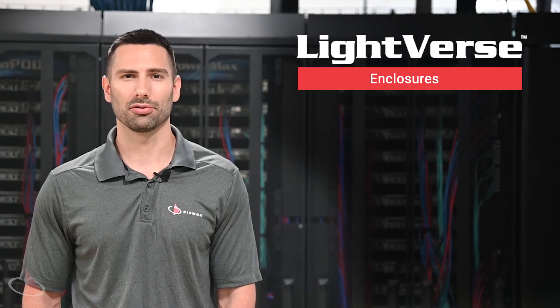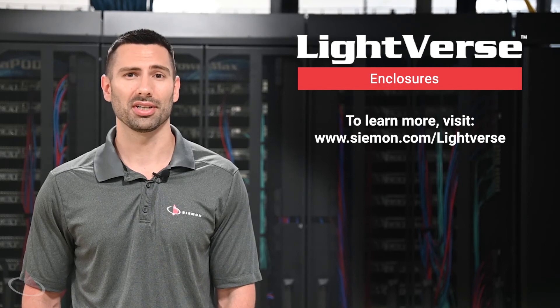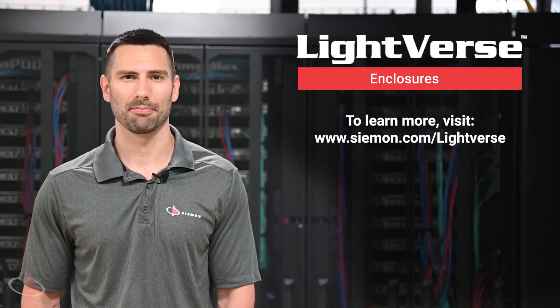To learn which Lightfirst enclosure is best suited for your needs, contact your local Siemon Company representative or visit siemon.com/Lightfirst today. Thank you.